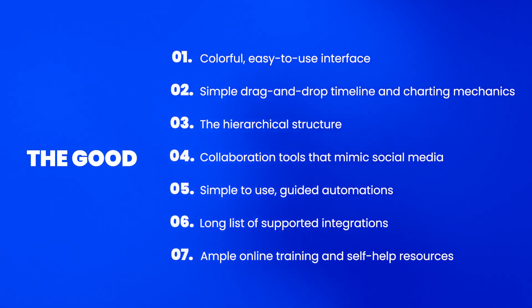Ample online training and self-help resources. We can't move on without mentioning Monday.com's fantastic knowledge base. You'll have access to a robust library of self-help resources, online training tools and a community forum. Even if you're a newbie, you'll have plenty of tools to speed up the learning process. You can even check out their YouTube channel for basic overviews or join one of Monday's webinars for extra support. And if you're really in a pickle, there's 24/7 email support.